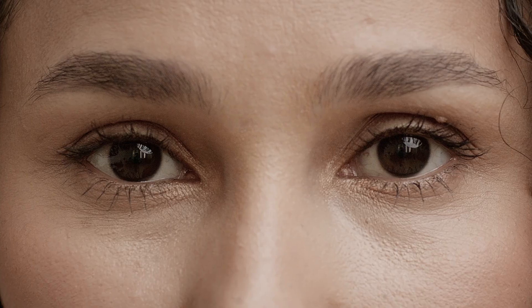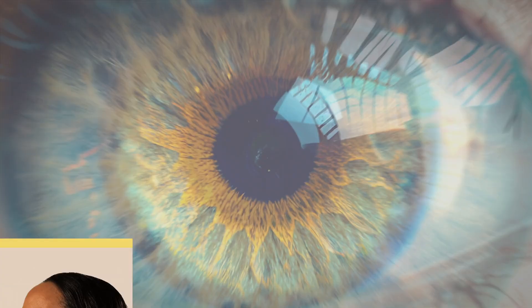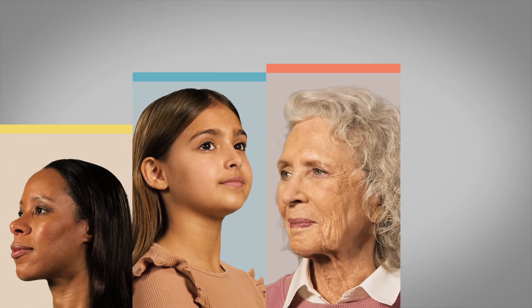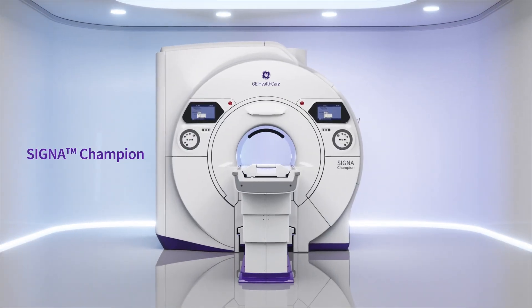We are all different and we are all unique, but no matter how much so, we believe everyone deserves equal access to the best MR experience possible — access to exceptional diagnostic precision and unparalleled comfort for every patient everywhere. That's why we are proud to introduce Signet Champion, an MR champion for all.